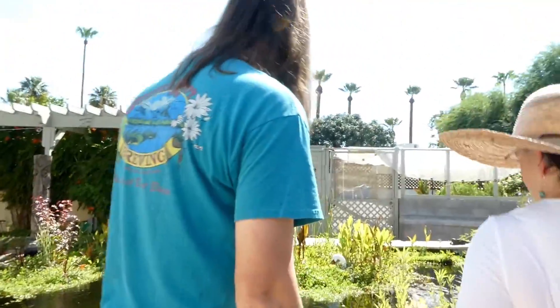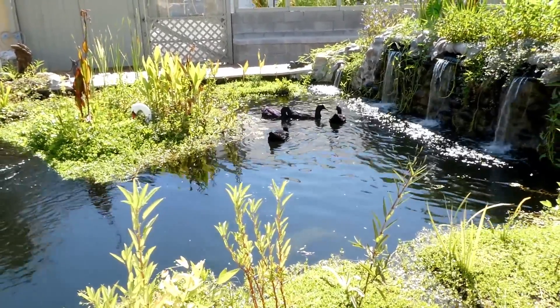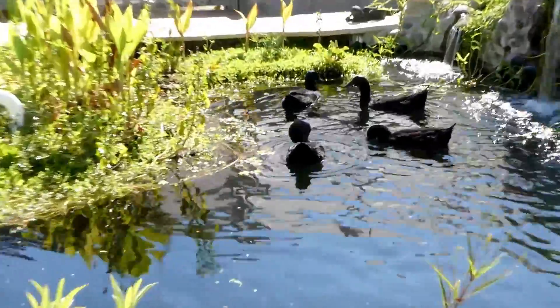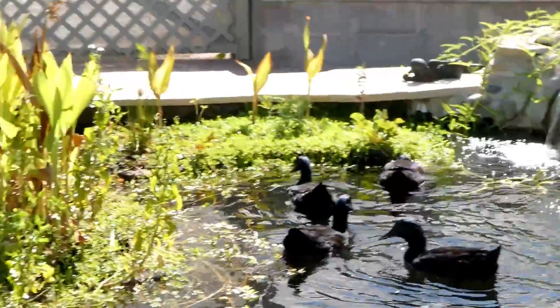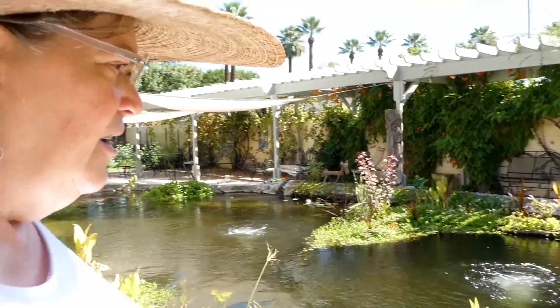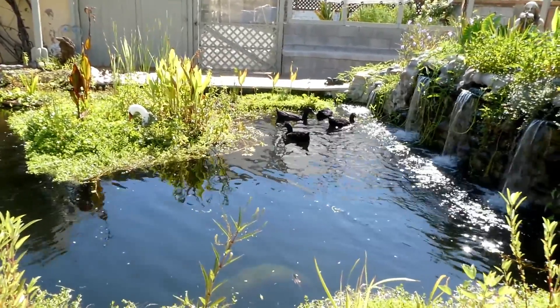Look at the pretty purple in there! The ducks love to swim in the pond — they don't live in the pond, they just get that as a treat a few times a week. Now those are Cayuga ducks, so they haven't given me any eggs yet, but their eggs are supposed to be black.